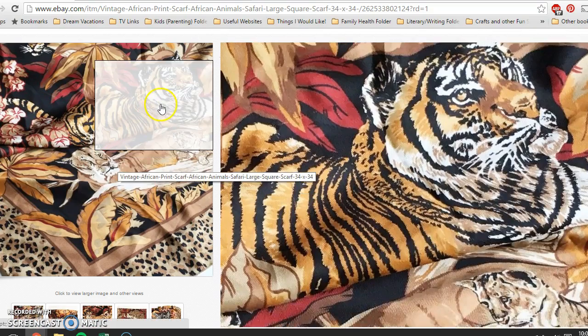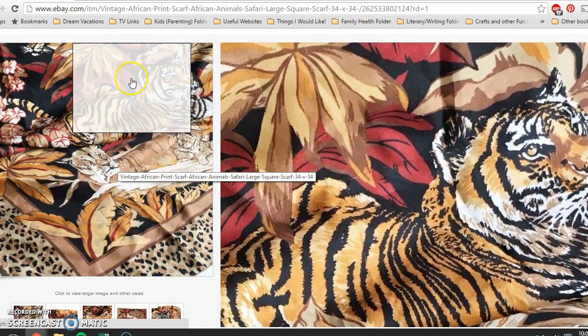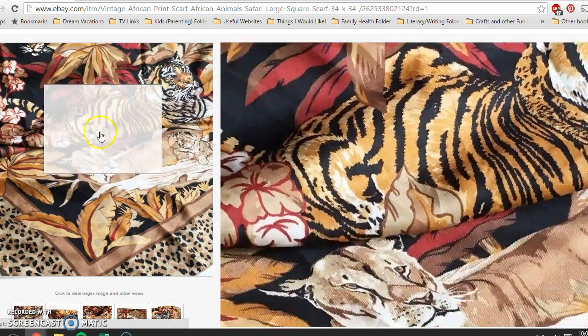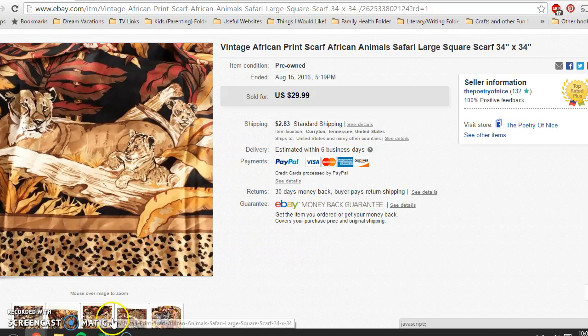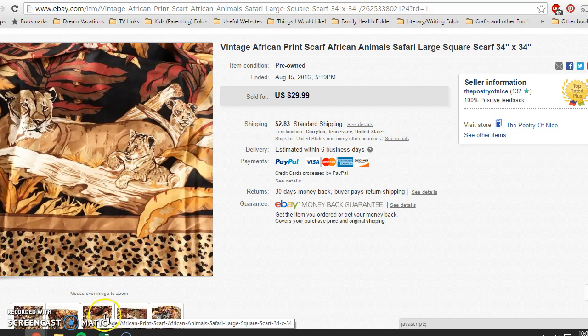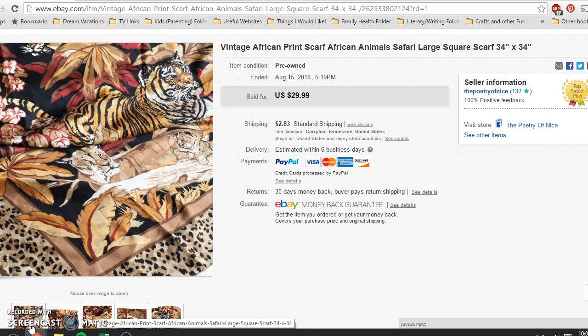This I got for 33 cents when it was all lotted out. It had this kind of crazy African print on it — there was so much to it I had no idea how to photograph it all. I took a best offer of $20 since I only had 33 cents in it, with buyer paying shipping, and it was only up for about two weeks.